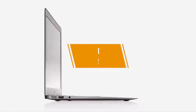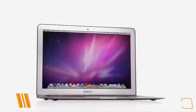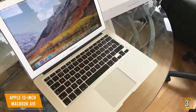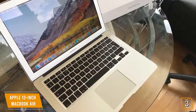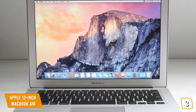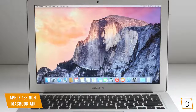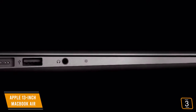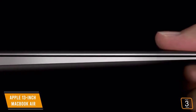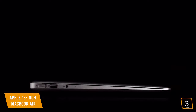The third product on our list is the Apple 13-inch MacBook Air. It has a brilliant 13.3-inch LED backlit glossy widescreen display with a 1440x900 resolution and support for millions of colors. The 16:10 aspect ratio makes it perfect for watching movies and other video content. This laptop has two USB 3 ports, a Thunderbolt 2 port, a MagSafe 2 power port, and an SDXC card slot, giving you plenty of connectivity options to get your specific needs met.